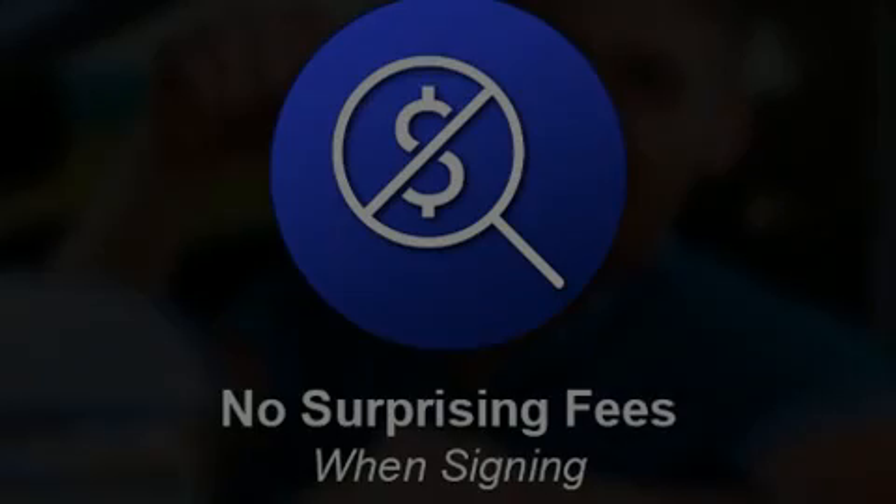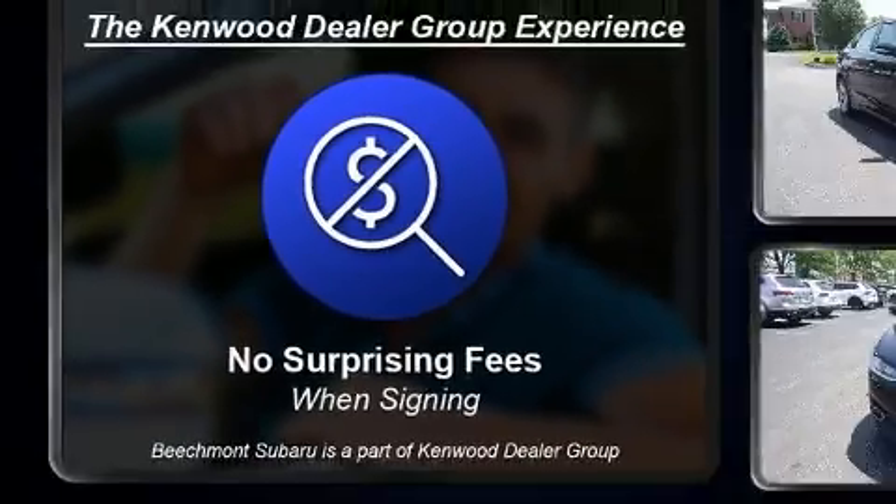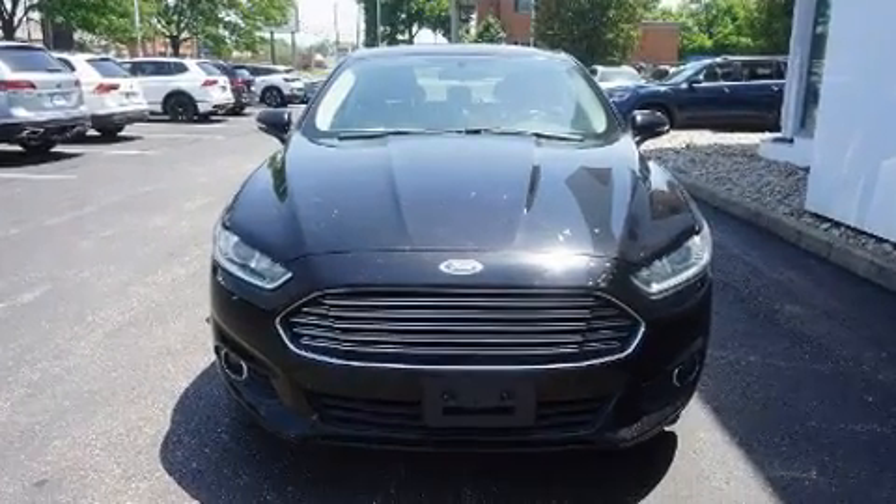Familiarize yourself with the 2016 Ford Fusion. This four-door, five-passenger sedan provides exceptional value. It features an automatic transmission, front-wheel drive, and an efficient four-cylinder engine.